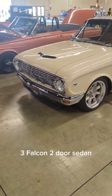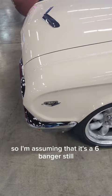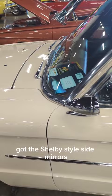63 Falcon two-door sedan. Pretty deluxe. Really pretty. And he's got the V207, so I'm assuming that it's a six-banger still. And it's very nice — got the Shelby-style side mirrors.